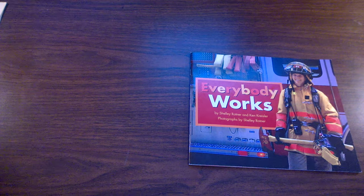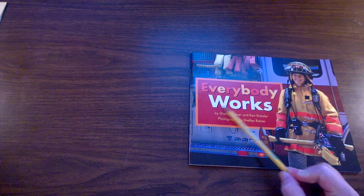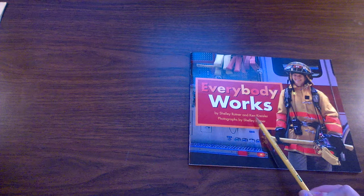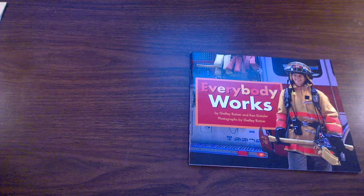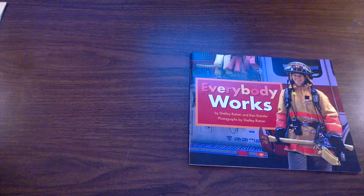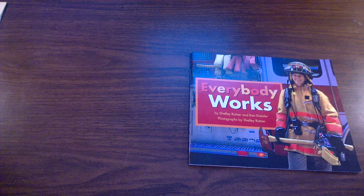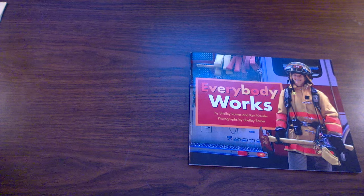The title or name of this book is here on the front cover: Everybody Works. The author of this book is Shelley Rotner, and she worked together with Ken Kreisler. Shelley and Ken wrote the words of this book. Instead of illustrations or drawings, this book has photographs. Photographs are a good text feature clue to help us know that this is an expository, real, true text.